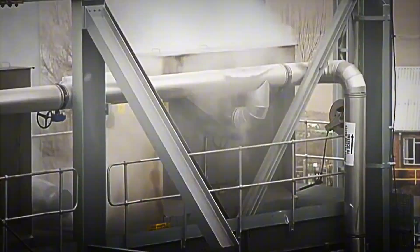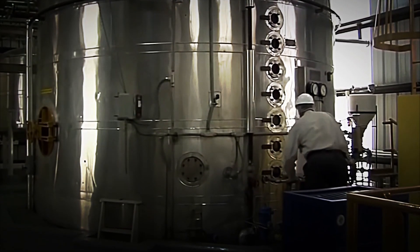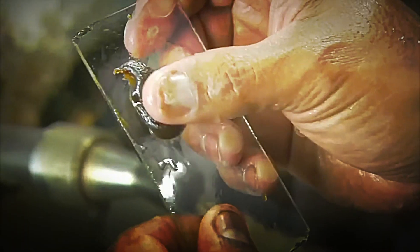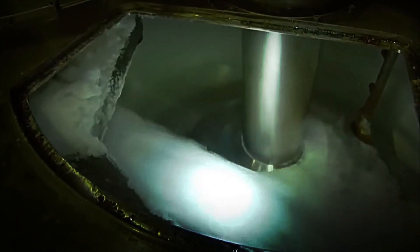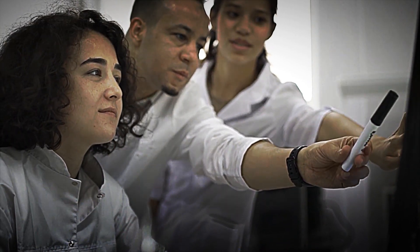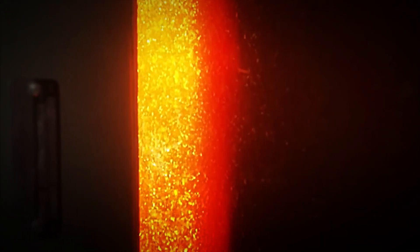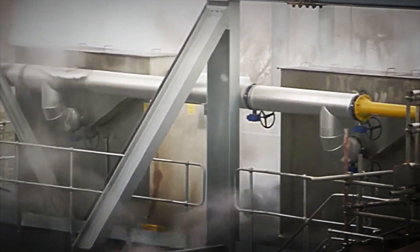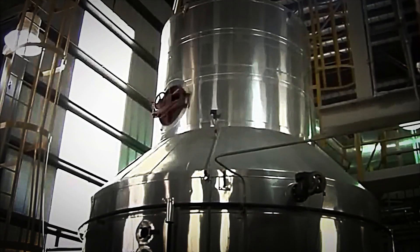Once the juice is purified, it moves on to the next stage: evaporation. At this point, the goal is to eliminate most of the water contained in the juice to concentrate the sugars. A system of giant evaporators is used, where the liquid is heated under controlled pressure until it turns into a thick syrup. This syrup is the precursor to sugar and, although it does not yet have crystals, it already contains a high concentration of sucrose. To convert the syrup into solid sugar, a process called crystallization is carried out. The syrup is heated in large tanks and small sugar particles are added as seeds that will serve as a base for forming the crystals. As the syrup cools slowly, the sugar crystals begin to grow — a delicate process where temperature and time must be precisely controlled to obtain crystals of the proper size.